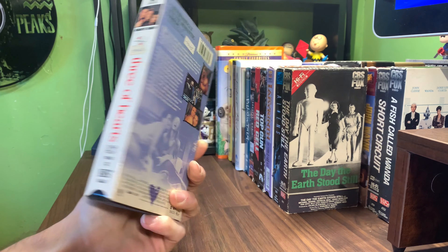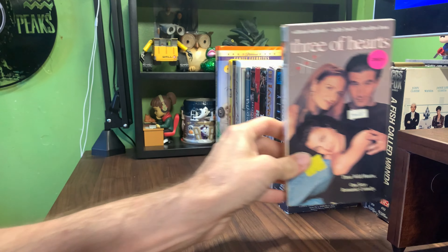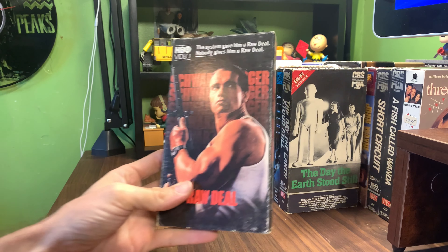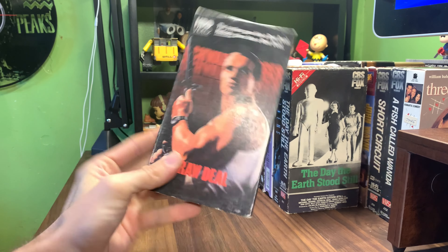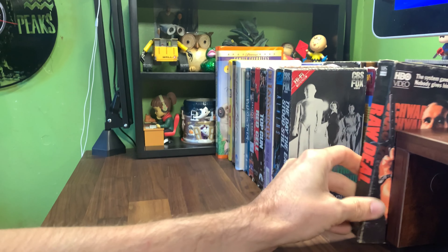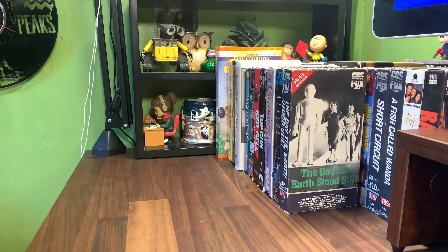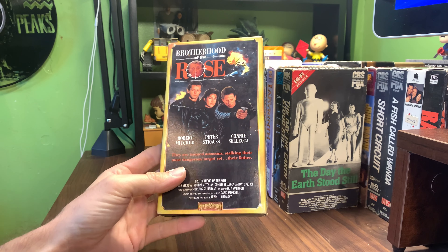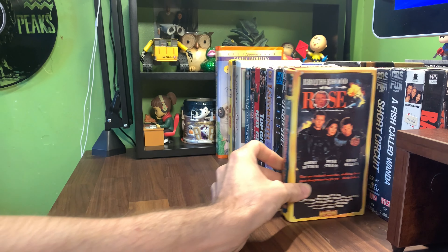And then another one for that series, but this is at least a triple that I have already — Three of Hearts, Sherilyn Fenn, Kelly Lynch, William Baldwin, New Line Home Video HBO Video. Raw Deal from Star Maker. I'm collecting a lot of the Star Maker series now.